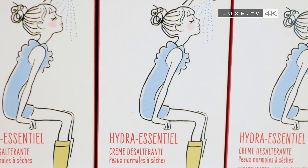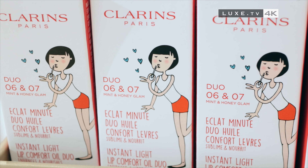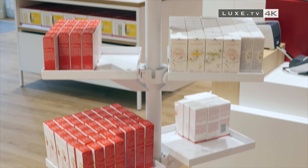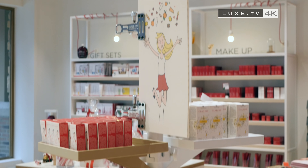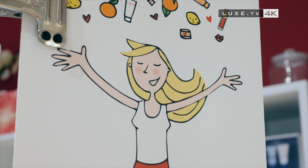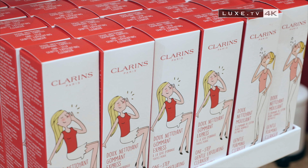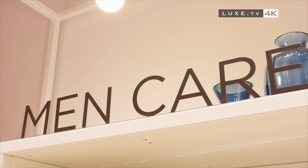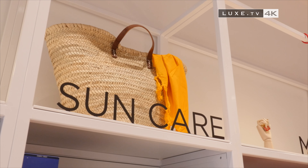We love the fresh and girly packaging and especially these pretty little illustrations on the boxes of the brand's essentials — between nourishing balm for the lips, moisturising creams or exfoliating express cleansers. In addition to body care or men's lines, solar products are not forgotten with a fully dedicated shelf.